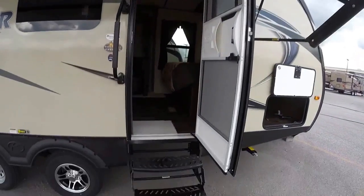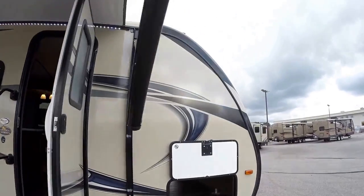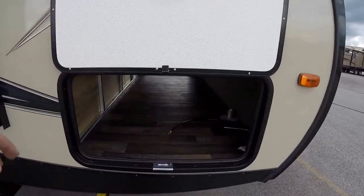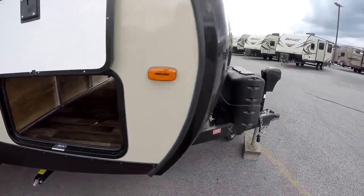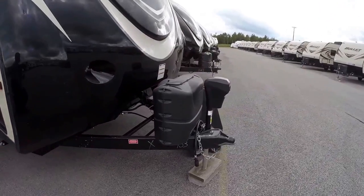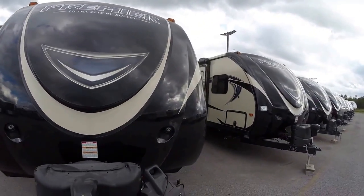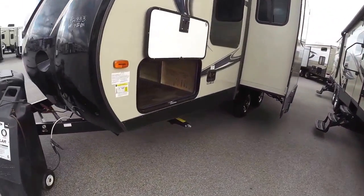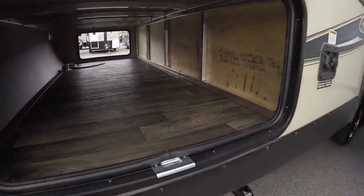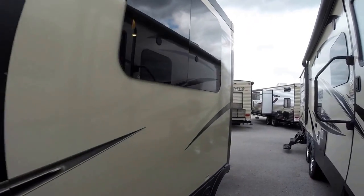It's got an enclosed heated underbelly, nice even steps all the way up in. It's got the slam latch baggage door, and there's a magnet that holds that door up for you — real nice and convenient. Two 20-pound propane tanks and a really aerodynamic front cap. We also put a brand new Interstate battery on board the day before you pick it up. Lots of outside storage, and then you've got the slide.